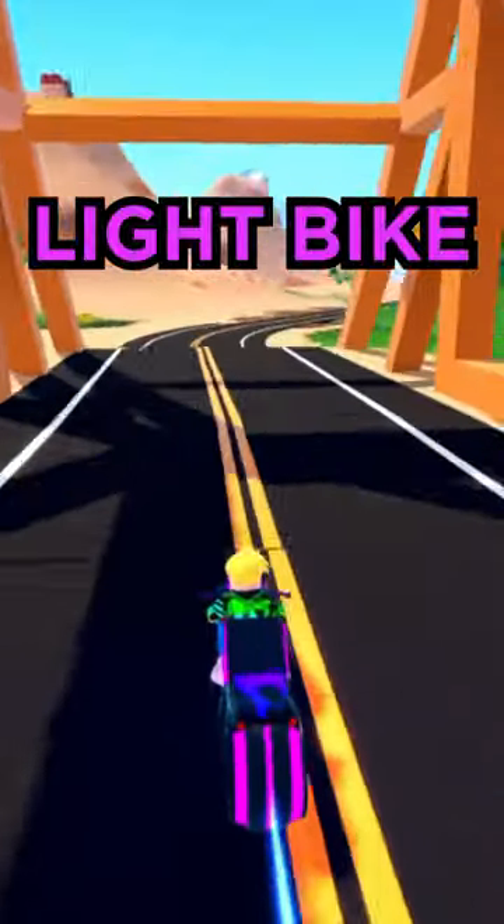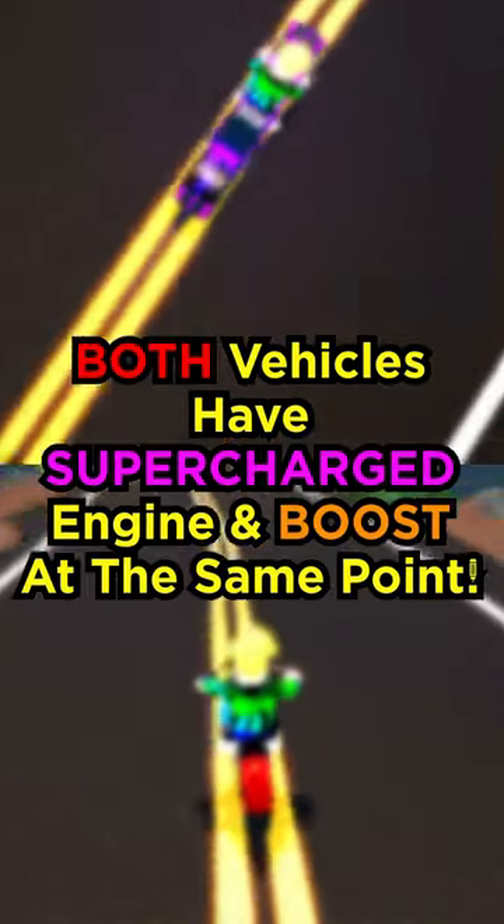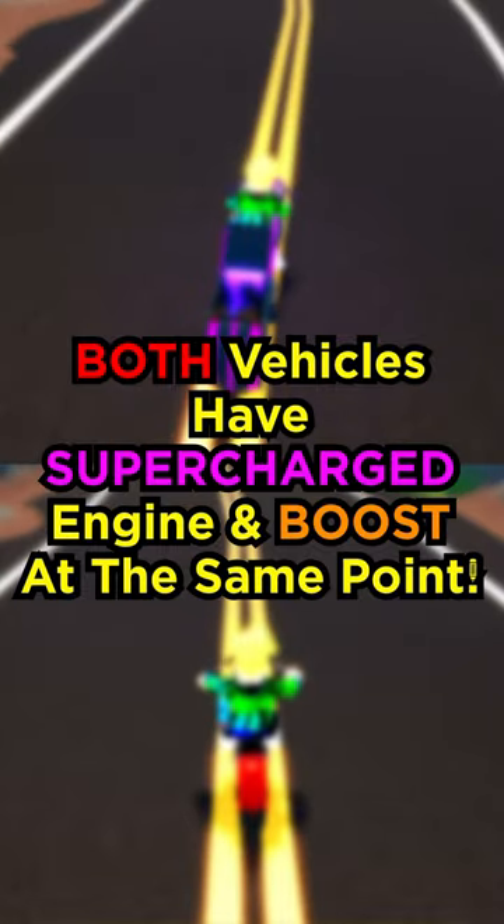Which bike is faster — the light bike or the web slinger? Both these vehicles have a supercharged engine and will boost at the exact same point on the track.